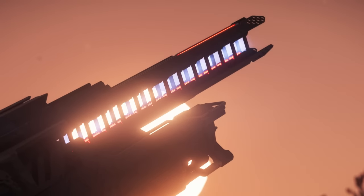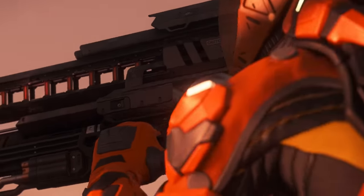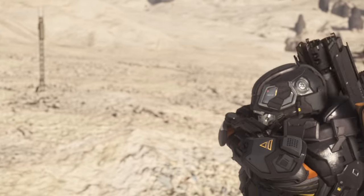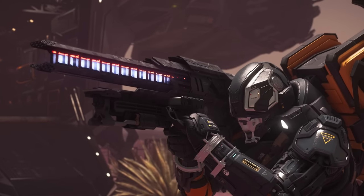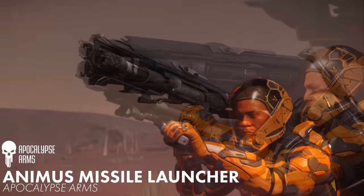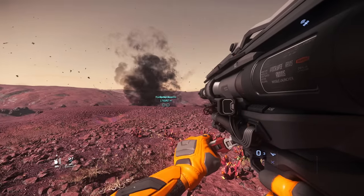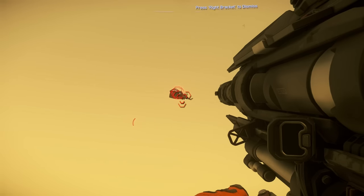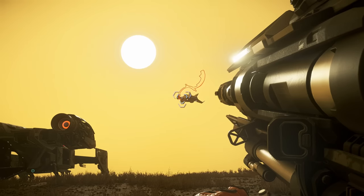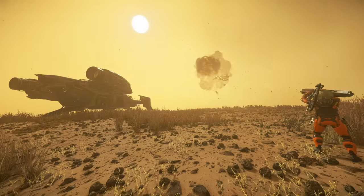I've been saving the big guns for last — if you even consider some of these to be guns. When a weapons manufacturer names themselves Apocalypse Arms, it's safe to assume they make some next-level gear. Their Animus missile launcher and Scourge railguns are ship-destroying monsters. The Animus fires three lock-on missiles in a burst with an effective range of 2,000 meters. While that's not a particularly long distance when ships can cover it in seconds, it's a different story when ships are patrolling slowly or just taking off. And if this thing starts shooting at you, I hope you've got that countermeasures button in an easy-to-access spot.